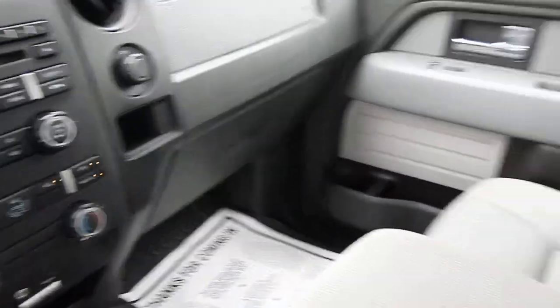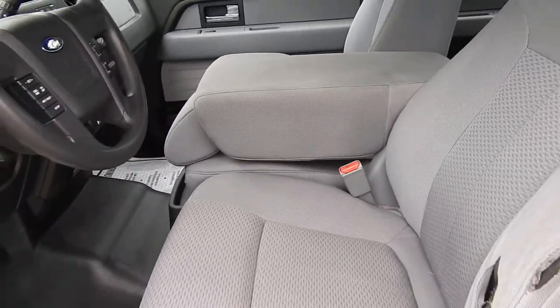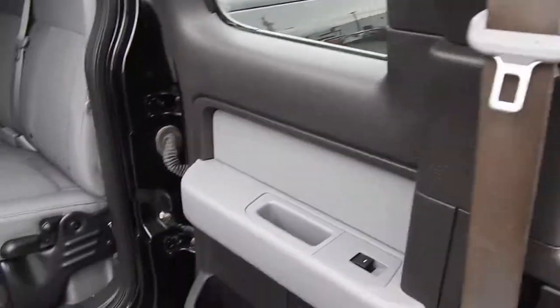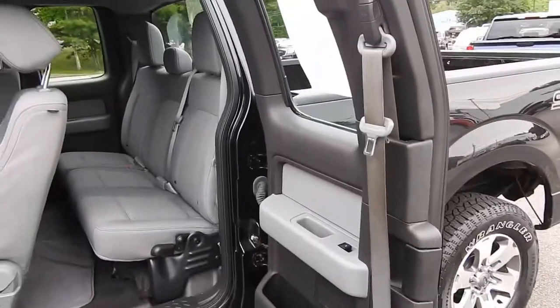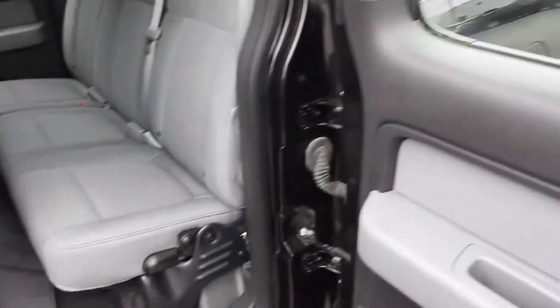This truck is a six-passenger vehicle, so you do have this middle jump seat that becomes a third seat in the front bench. This is the extended cab, so the rear door is a suicide-style door. Taking a look at the back seat, these seats also lift right up if you need the extra cargo space.